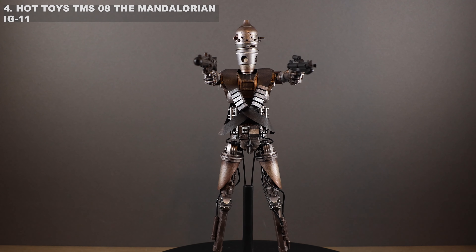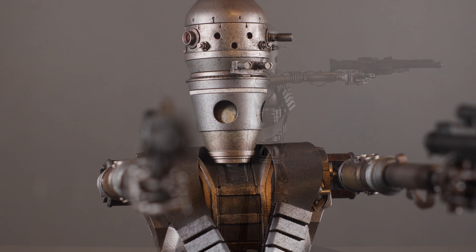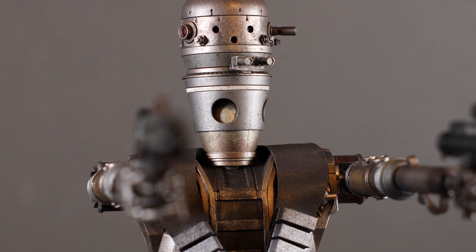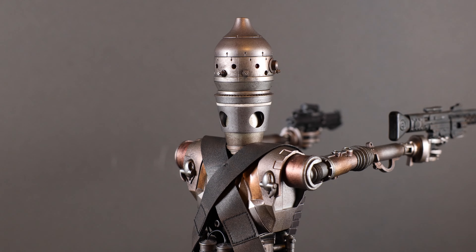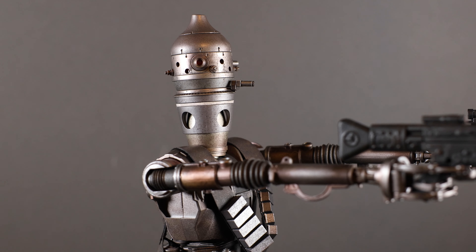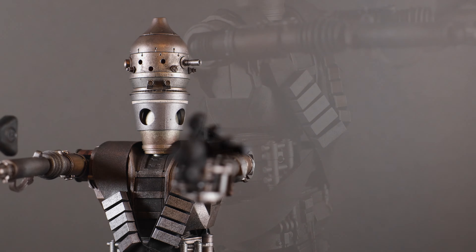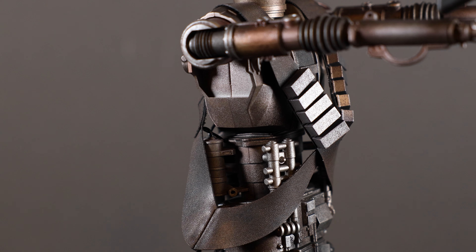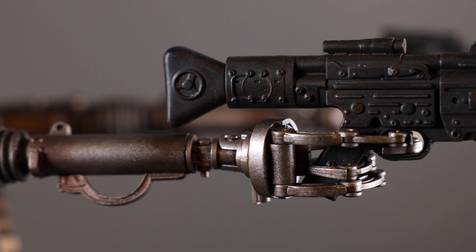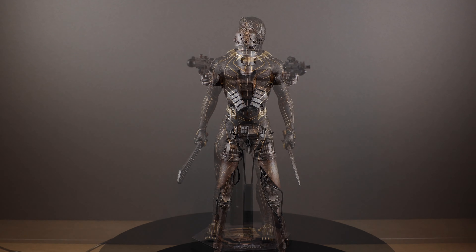At number four we have IG-11. As of me recording this video, IG-11 is a figure that you can regularly find for a hefty discount. This is a figure that has special meaning to me, mostly because of his presence in the very first episode of The Mandalorian. Like many Star Wars fans, The Mandalorian is a cherished property for me. IG-11 represents a pivotal part of Star Wars history for the badassery he pulls off in not only episode one but also the finale of season one. The figure itself has a ton of presence — it has articulated fingers, die-cast parts, and is simply a beautifully engineered figure. IG-11 is outside of the box for Hot Toys, and I love it.